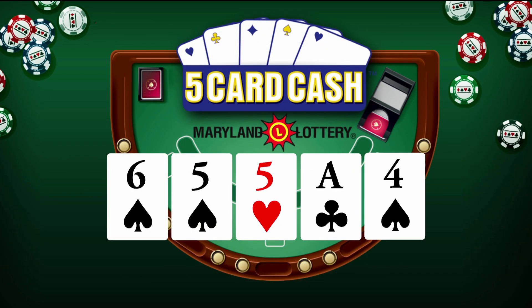Now for 5-Card Cash. 6 of spades, 5 of spades, 5 of hearts, ace of clubs, and 4 of spades.